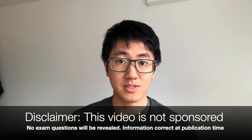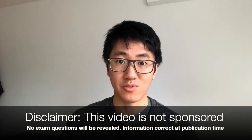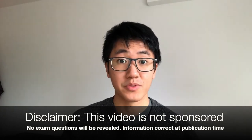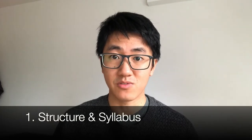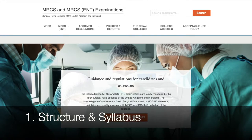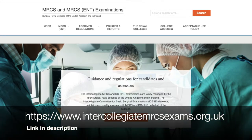Disclaimer: this video is not sponsored and it's purely my opinion. I'm not going to be revealing questions from the examination. The current information is correct at this time, however things do change. All of the information is from the intercollegiate MRCS exams website, and I've included the link in the description.